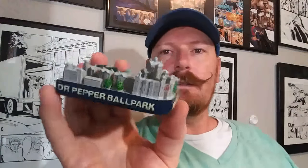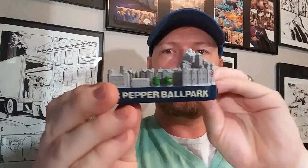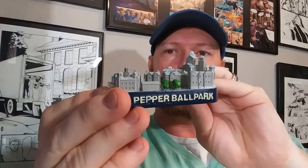Okay, here's my stadium tour. This is the Dr. Pepper Ballpark. That's the main gate, down right field, or right first base and right field.